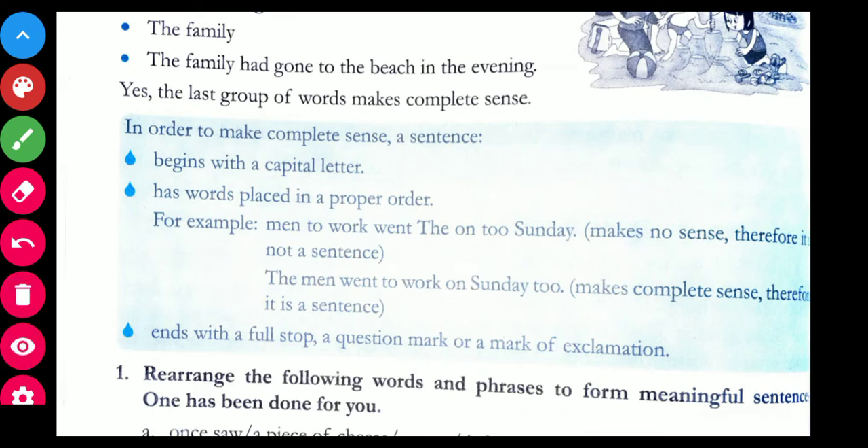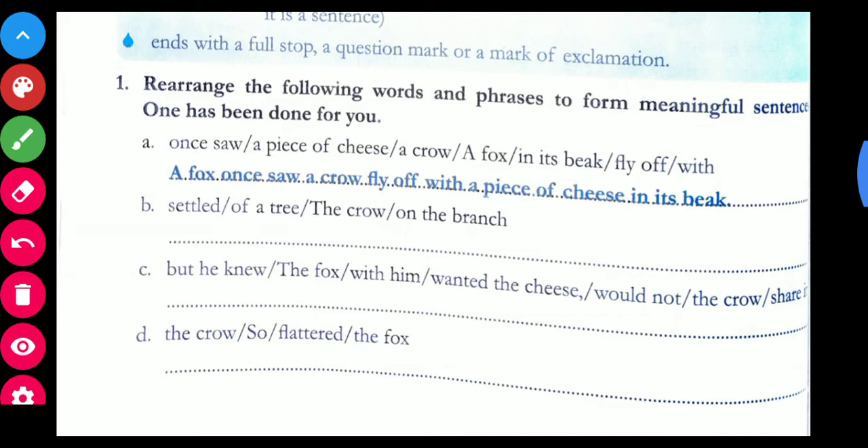In the first exercise, you have to rearrange the words — all the words are shuffled. You have to arrange them in proper sequence to make the sentence meaningful. See the first one: 'one saw a piece of cheese, a crow, a fox, and its big fly of wit.' These are all jumbled. The correct arrangement is: 'a fox once saw a crow fly off with a piece of cheese in its beak.'